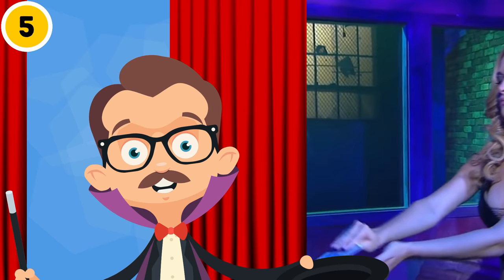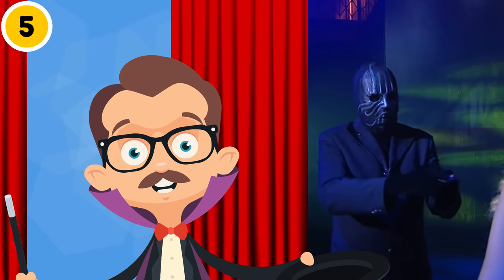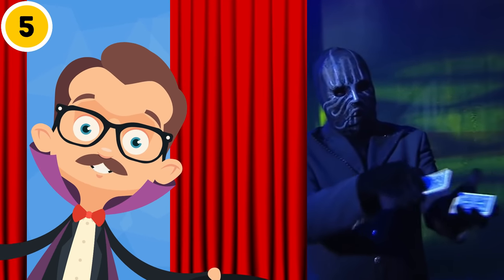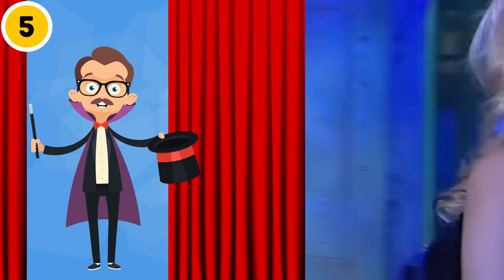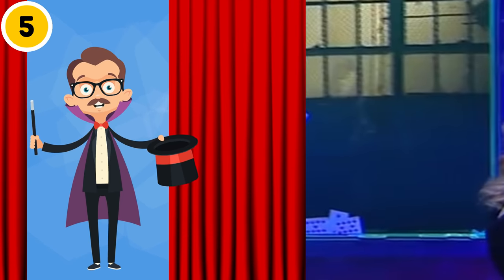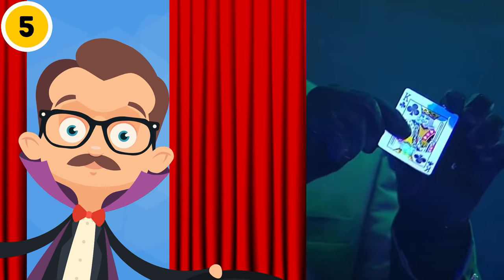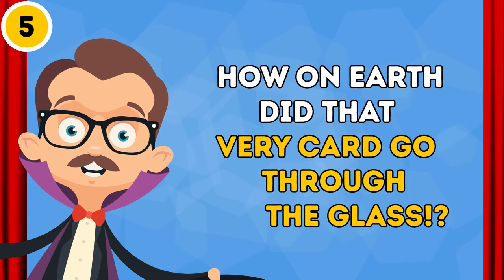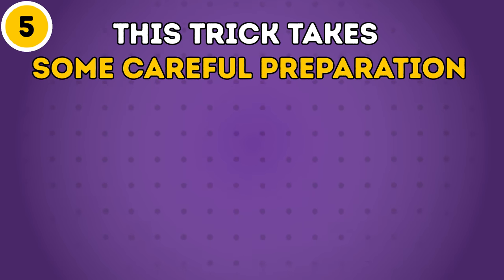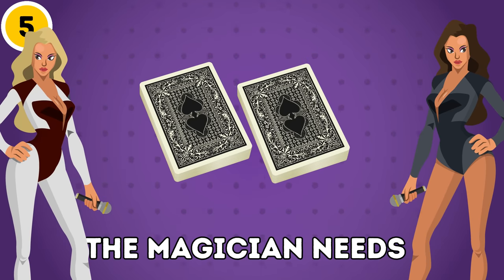The magician loses his temper and, in a fit of rage, throws the deck of cards at a nearby window. To the viewer's amazement, the exact card he had been trying to guess is magically sticking to the glass — and the most shocking part is that it's on the other side of the window. How on earth did that very card go through the glass? Well, here's exactly how. This trick takes some careful preparation. First off, the magician needs two absolutely identical decks of cards and two trusted assistants.